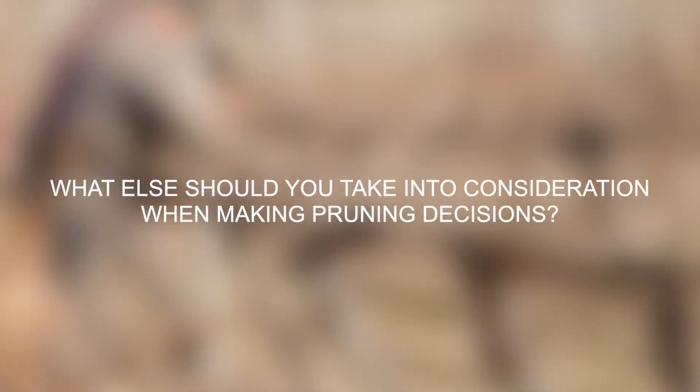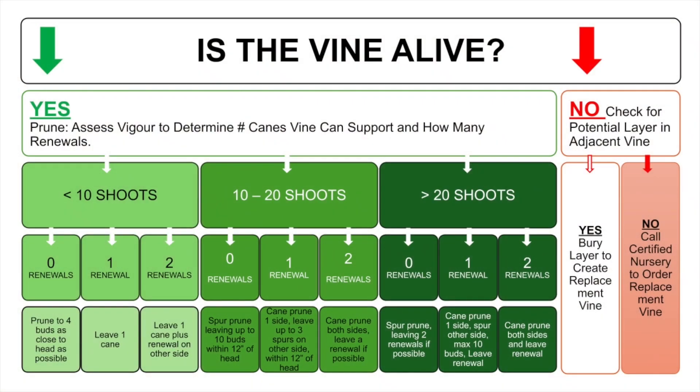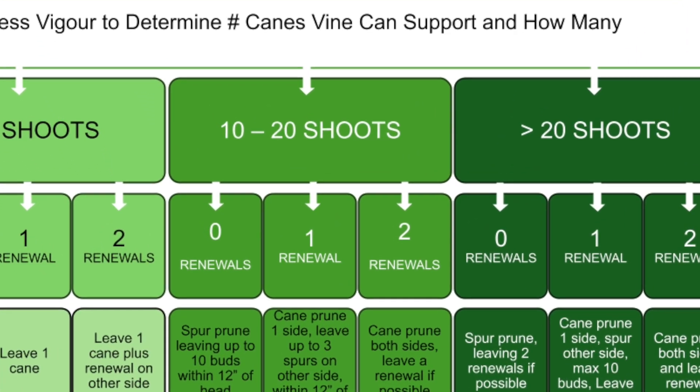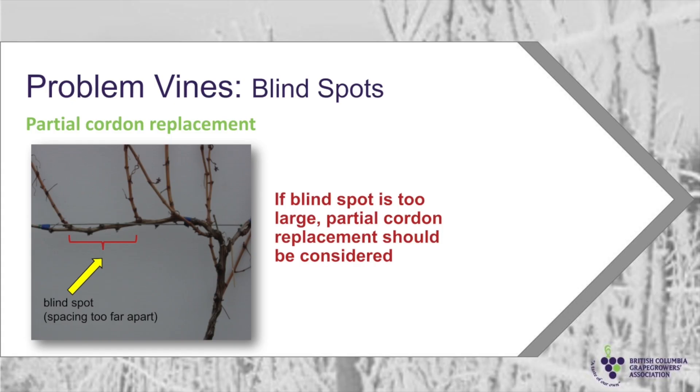The viticulturist from Artera Wines Canada shared the quick reference chart they used to help guide normal pruning decisions by assessing vigor of the vines. If there is good evidence to believe the vines are alive, then you can next assess if you need to renew 0, 1, or both the cordons. Viticulturists recommend replacing a cordon when you have too much space — more than 8 inches — or in the case of winter damage, if you suspect damage to the vascular tissue or buds that will result in gaps.